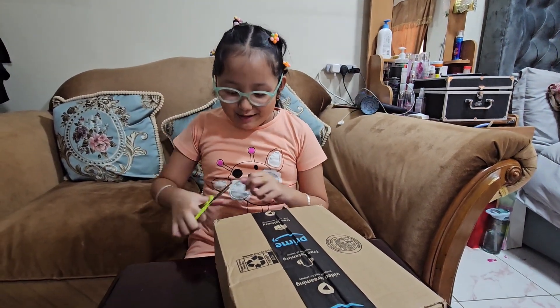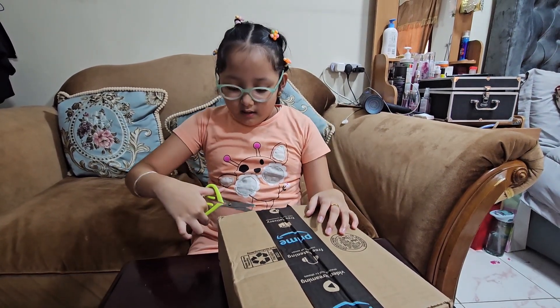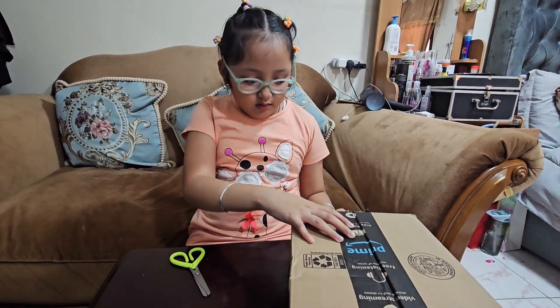I'm just gonna open it — I'm excited! It's the accessories; the doll will come next Friday. It's going to be easy to get into.